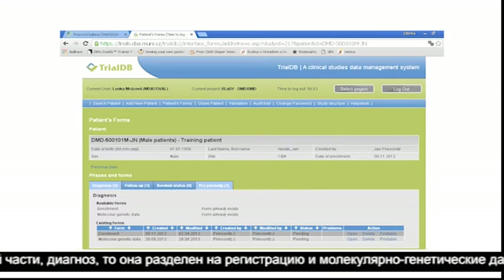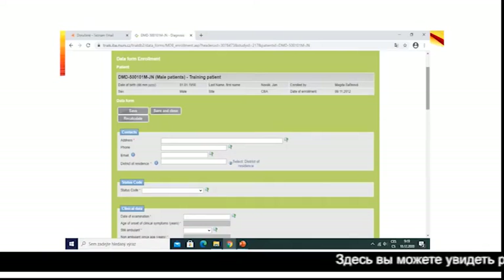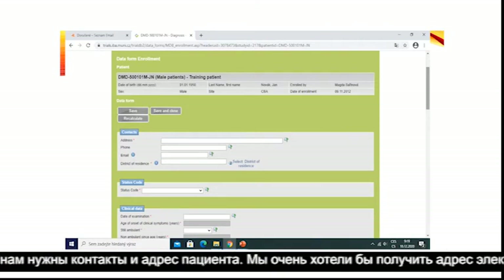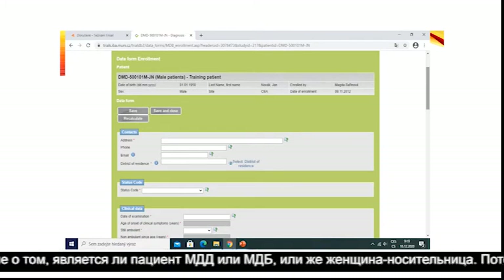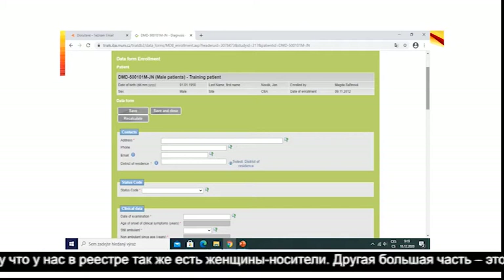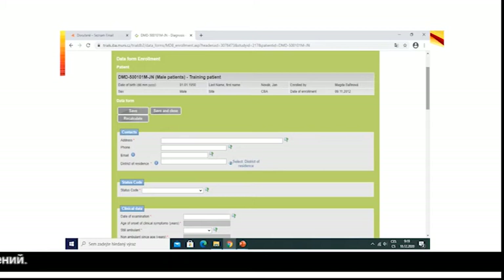The first part, diagnosis, is divided into enrollment and molecular genetic data. In enrollment we need contact information for patients — address and ideally email so we can easily contact them. The status code indicates whether it is a DMD-BMD patient or a female carrier, because we also have female carriers in our registry. The other major part is the clinical data, which is really similar to the follow-up section.